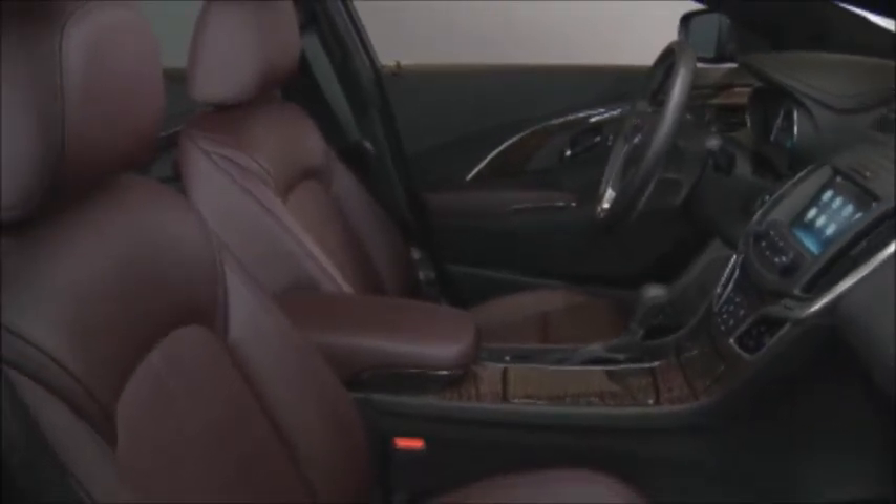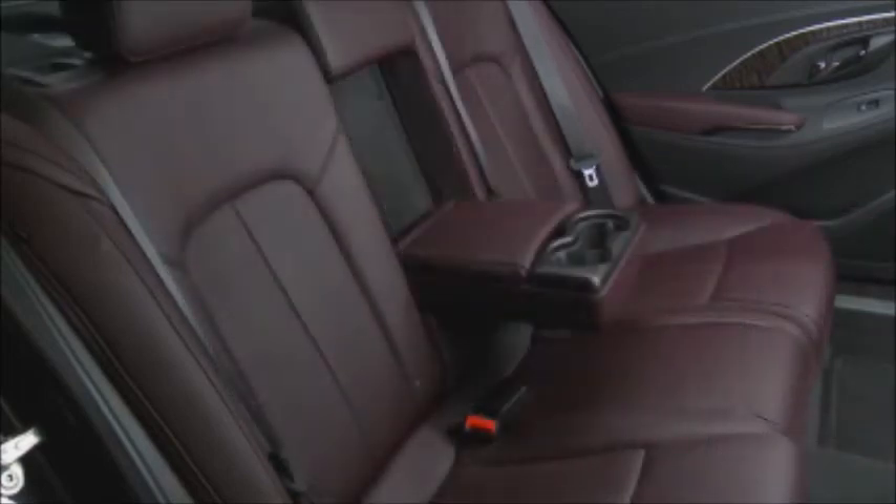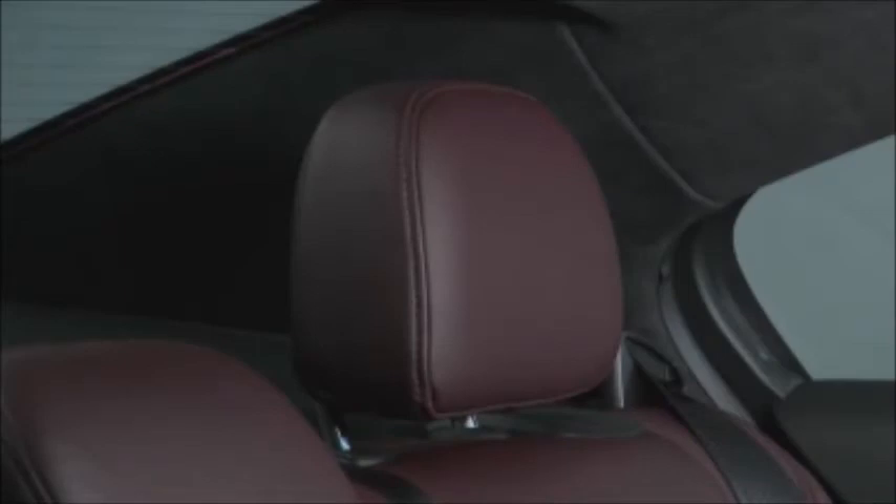LaCrosse also has a spacious rear seat with impressive legroom, a convenient 60-40 split folding rear seat with an integrated armrest and cup holders, and outboard rear seat headrests that fold back to enhance rear visibility.